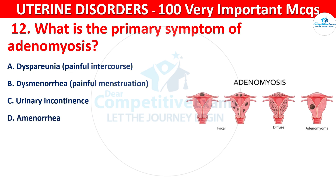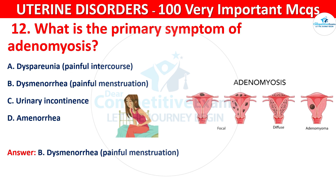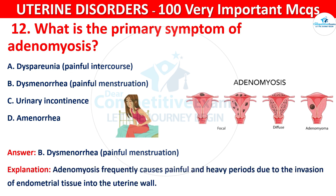The correct answer is B, that is dysmenorrhea — painful menstruation. Adenomyosis frequently causes painful and heavy periods due to the invasion of endometrial tissue into the uterine wall.